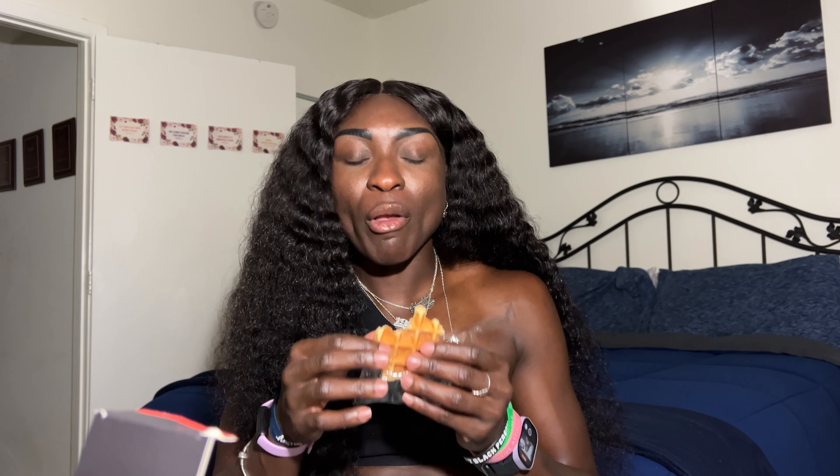It tastes like a snack waffle, but you can tell there's something healthy about it. Okay, that's the baseline.